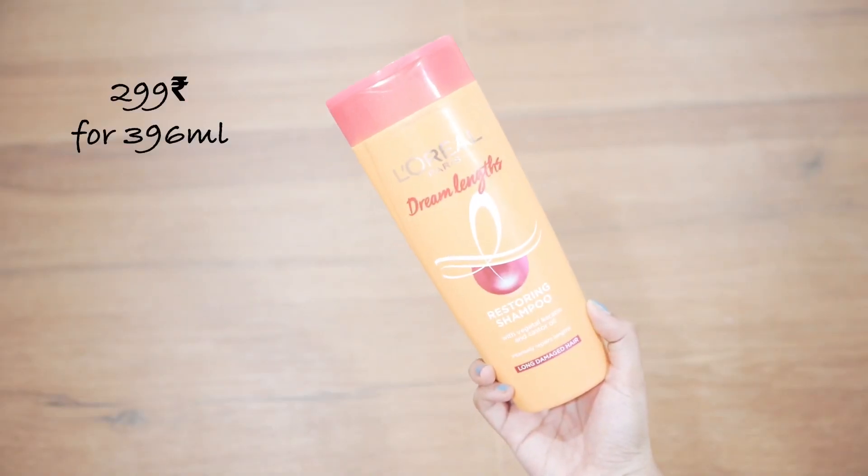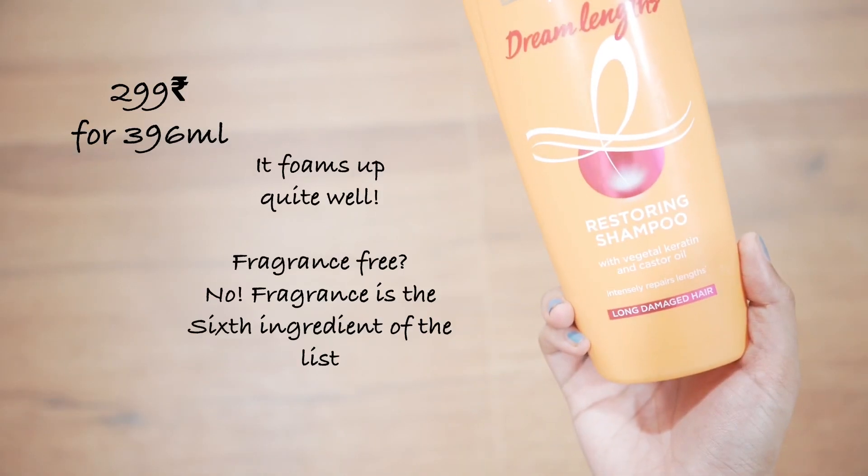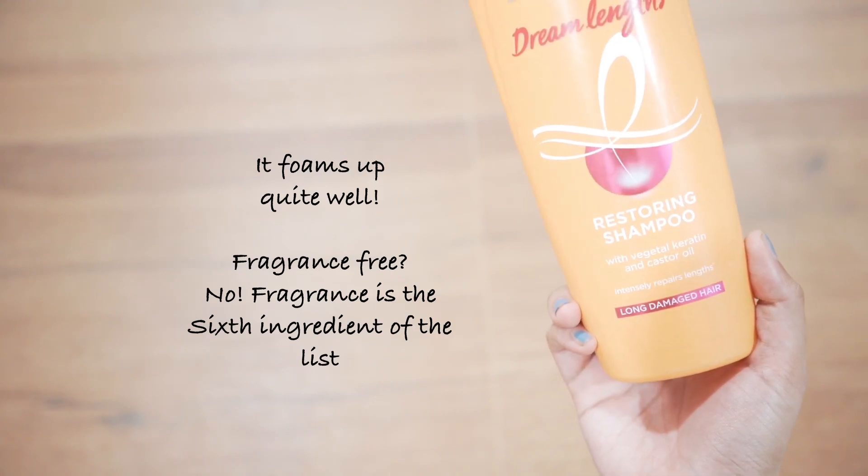But as soon as you wash out the product, your split ends are going to be right back. So that's the thing. Now let's start with the review. First, I have this shampoo — it was a disappointment for me. It didn't work out, not because it's loaded with fragrance.